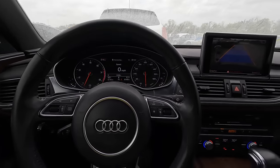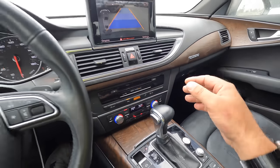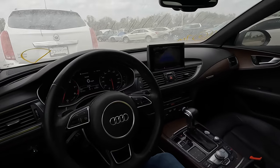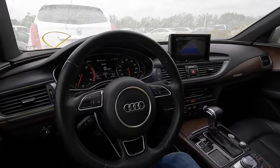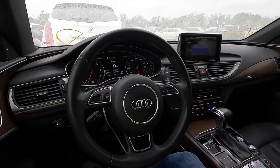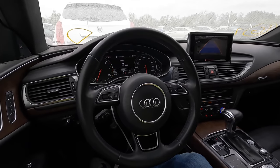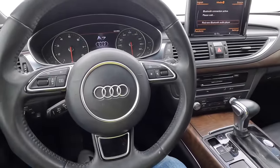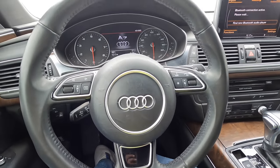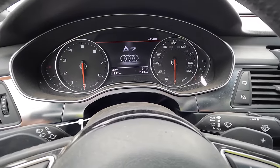Guys, I like her — I do, I like her a lot. Do I need it? No. Should I get rid of some of my other cars first? Yes, absolutely. Am I going to bid on this? It's hard to say — I'm so torn right now. Part of me wants to and part of me doesn't.